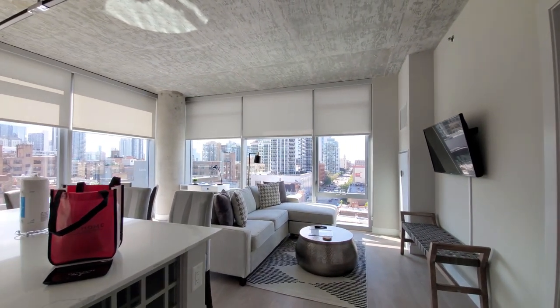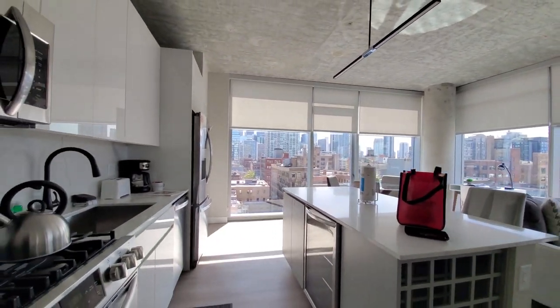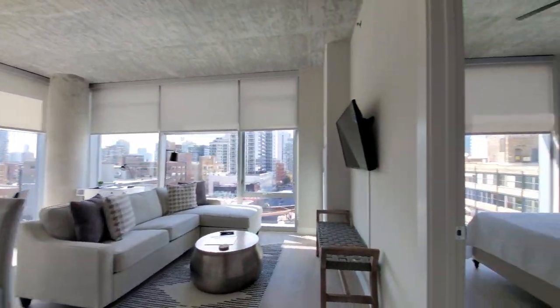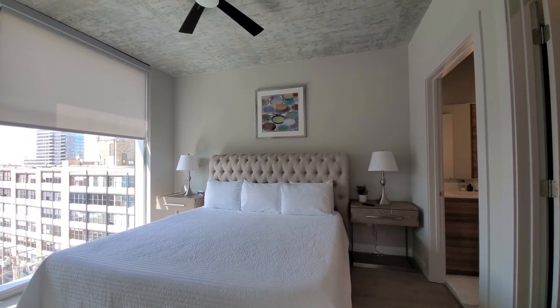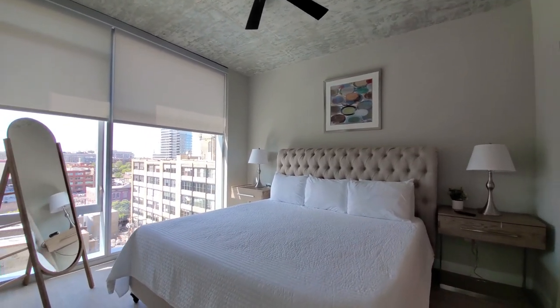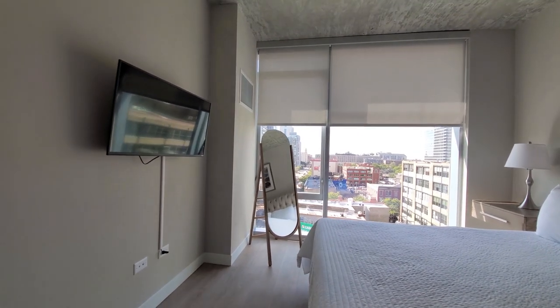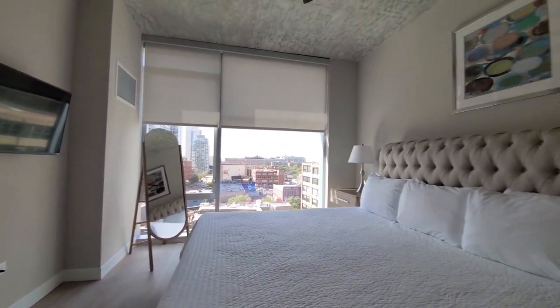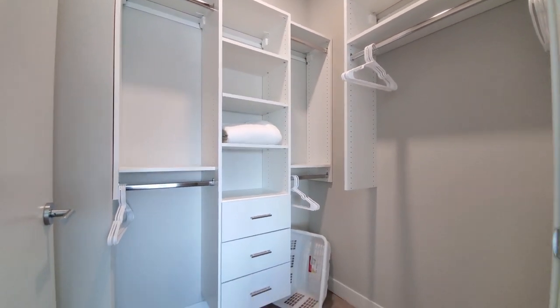This is a great room — great feel to it. Turning into the master primary bedroom, you have a king-size bed, ceiling fan, and floor-to-ceiling windows again with roller shades. Another TV. Walk-in closet with custom organizers, additional bedding, and a laundry basket.